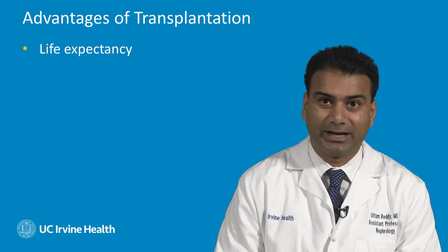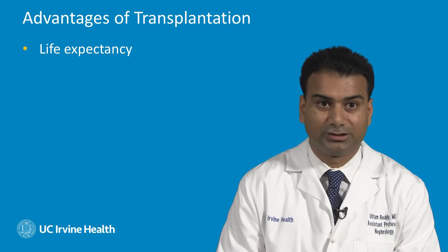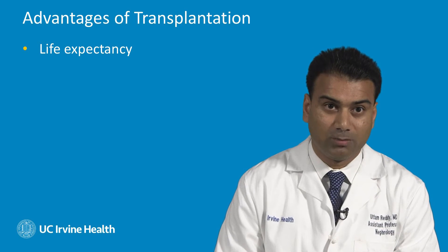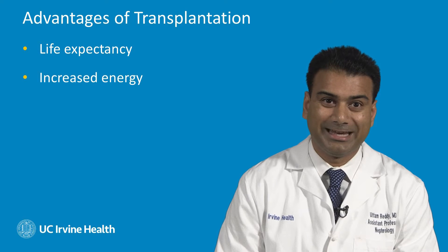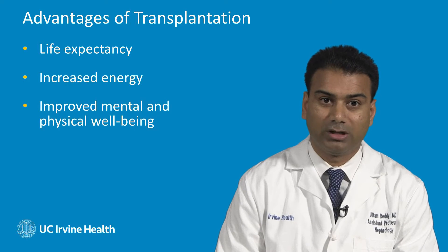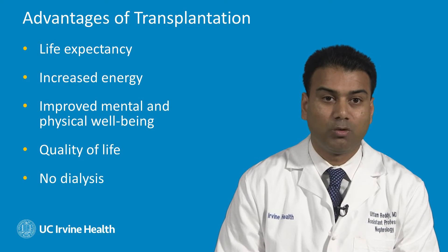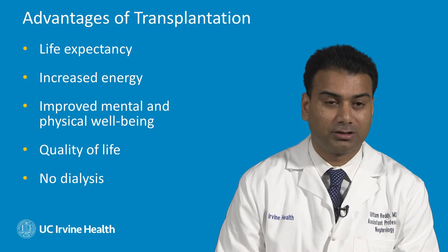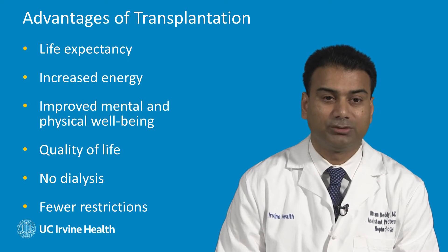What are the major advantages to kidney transplantation? Well, the reason we're so excited about kidney transplantation is that there's a notable improvement in life expectancy. Patients notice increased energy levels, improved mental and physical well-being, and improved quality of life. They are more free in their day-to-day life, as they no longer require dialysis, and there's less dietary and fluid restriction.